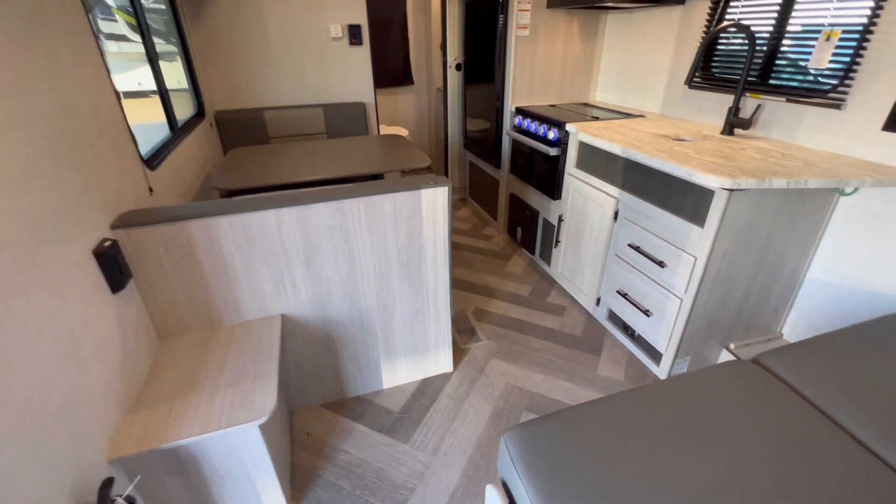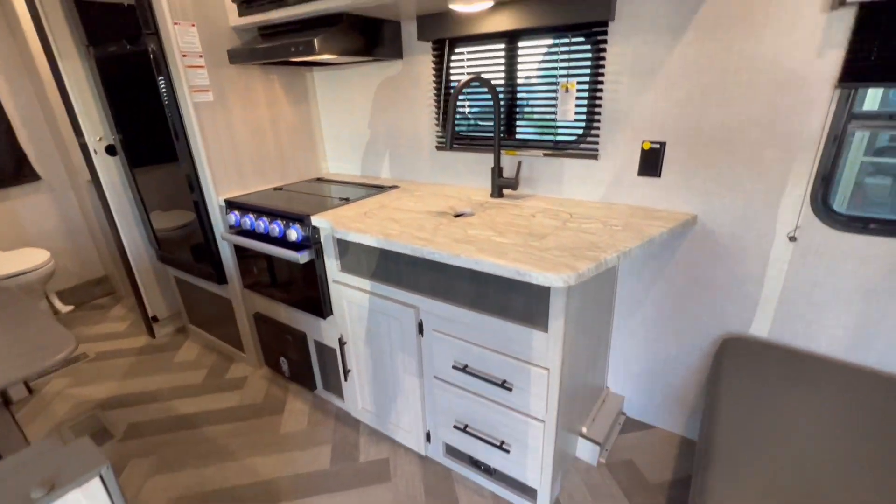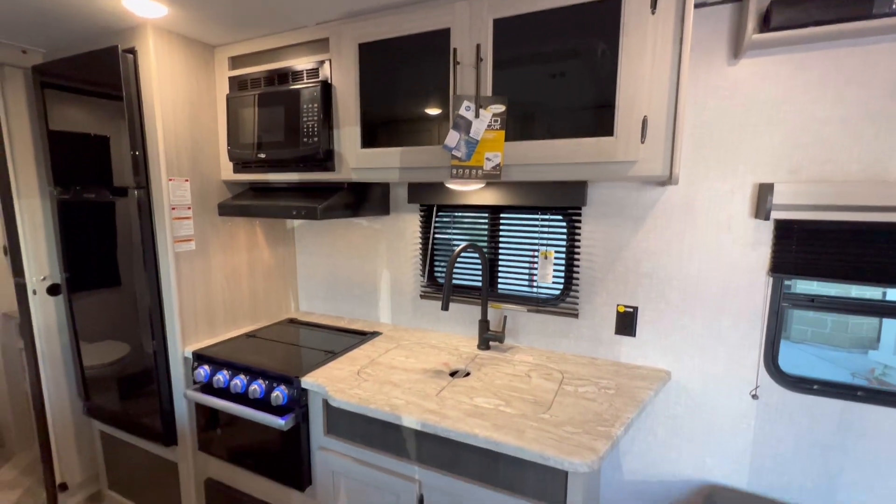This sofa converts into a bed — not a big one, but a bed nonetheless.